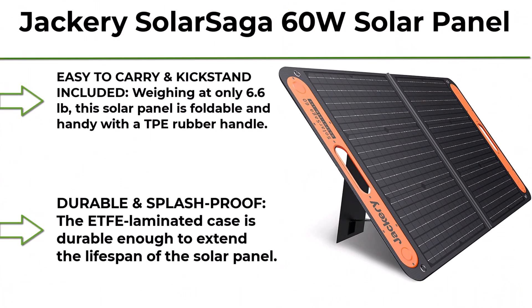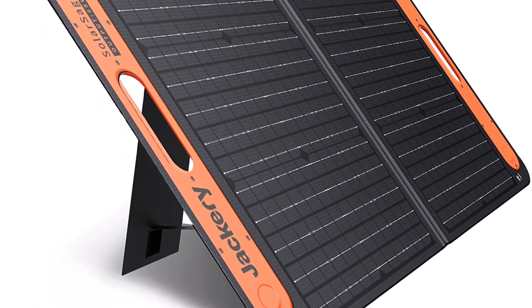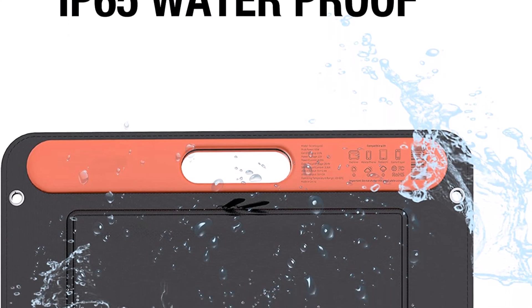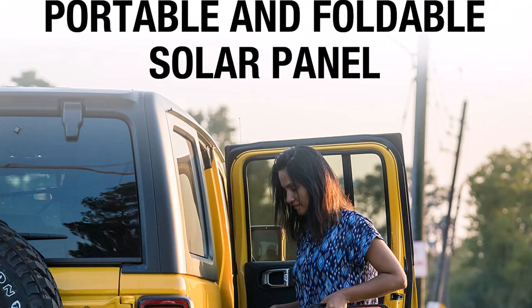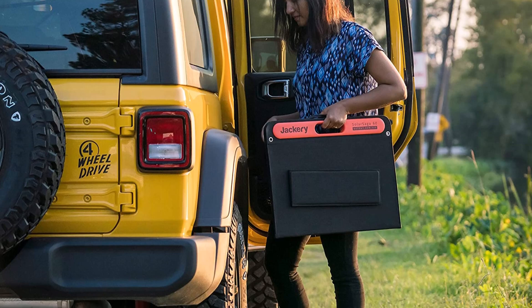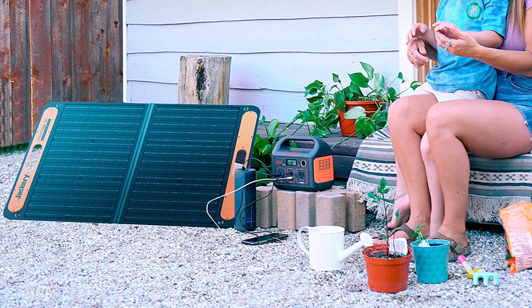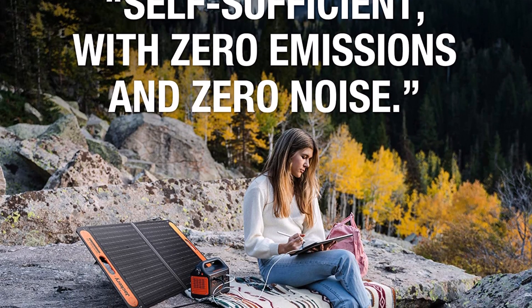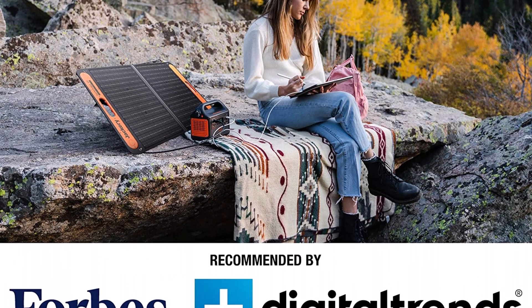Let's get started with the video. Top 10: Jackery Solar Saga 60W Solar Panel for Explorer 160 and 240/500 as Portable Solar Generator, Portable Foldable Solar Charger for summer camping, Van, RV. Easy to carry with kickstand included. Weighing at only 6.6 pounds, this solar panel is foldable and handy with a TPE rubber handle. The kickstand leans at an angle that makes the solar panel easily soak energy from sunlight. The monocrystalline silicon solar cells provide a conversion efficiency of 23%, higher than other conventional panels.